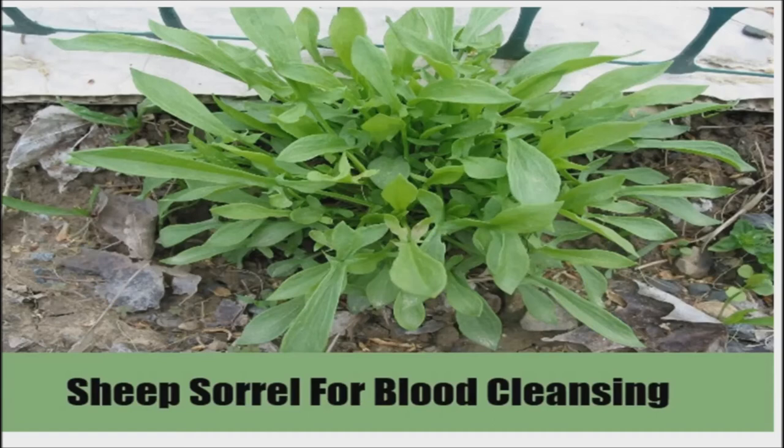Other health benefits associated with sheep's sorrel include helping enhance the flow of urine, treating fevers and inflammation, treating kidney and urinary tract diseases, serving as a remedy for intestinal parasites, helping in maintaining normal levels of blood sugar, and as a topical remedy for eczema, herpes, and itchy rashes.